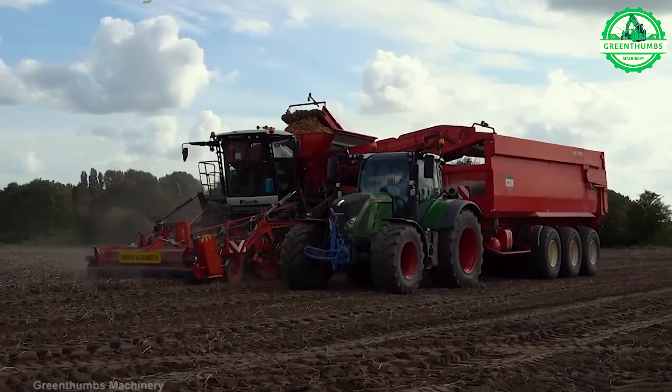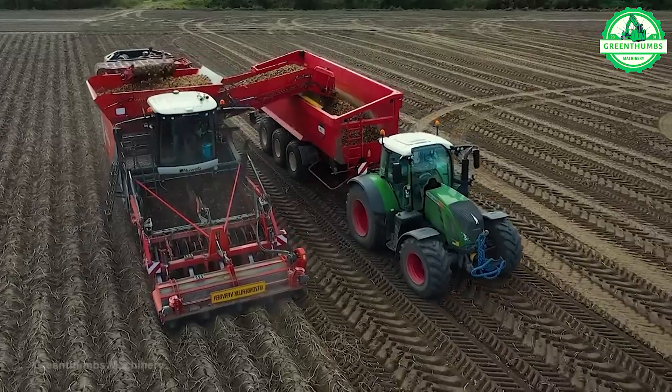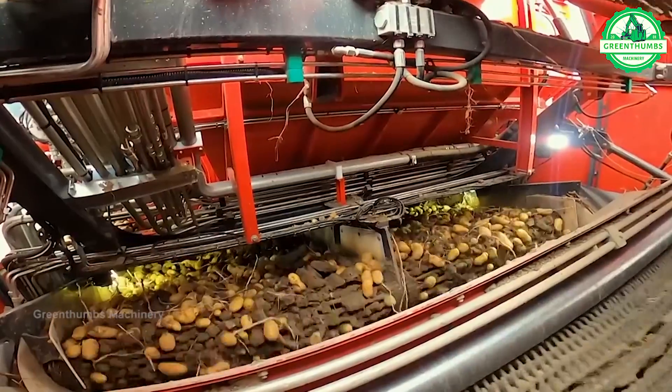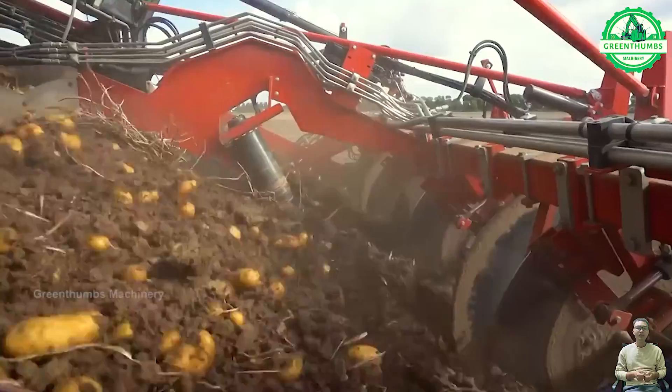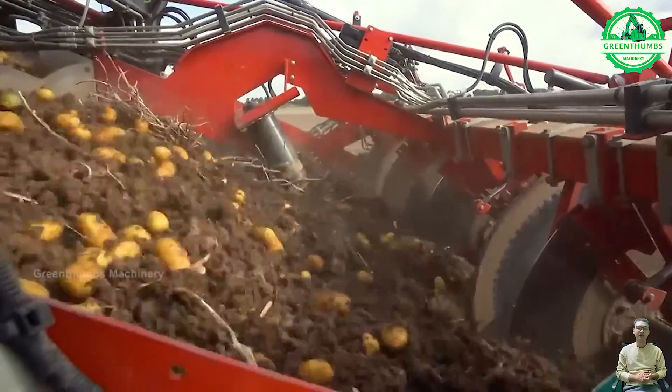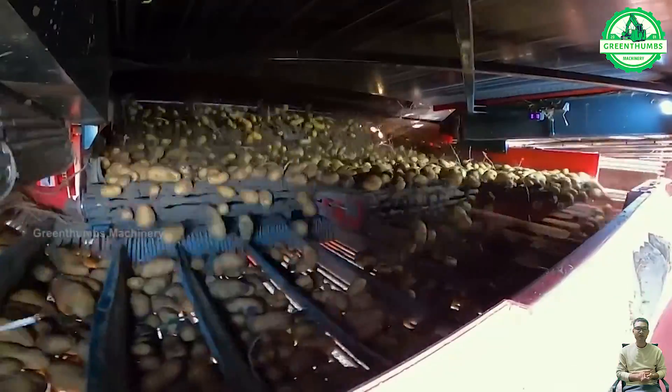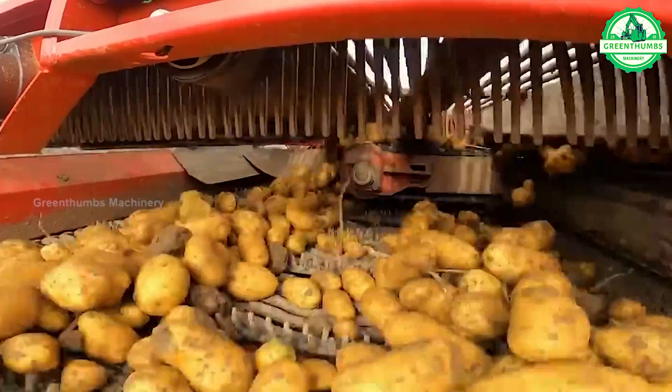The harvesting of potatoes involves several steps. First, the fields are monitored to ensure maturity. Then, specialized machinery is used to lift the potatoes from the ground and separate them from the soil. Once harvested, the potatoes are collected and stored in optimal conditions to maintain freshness.